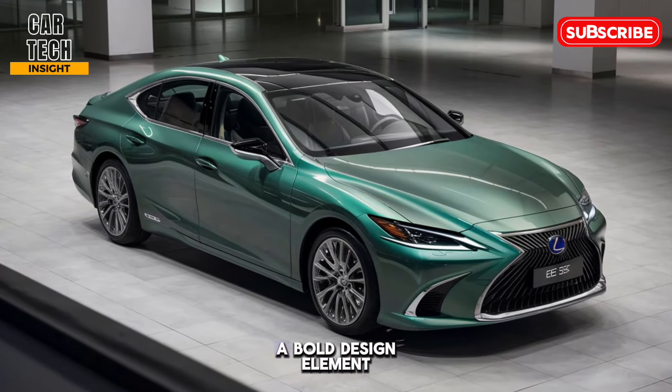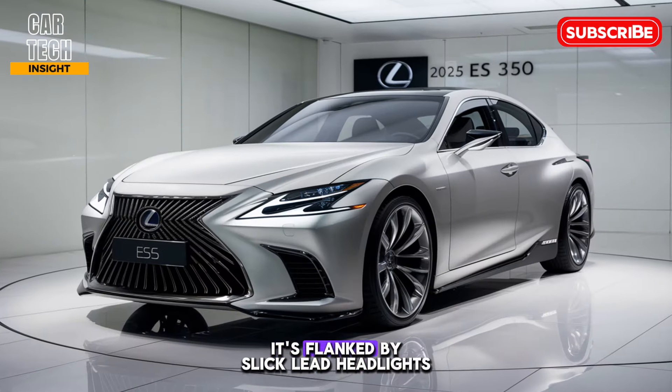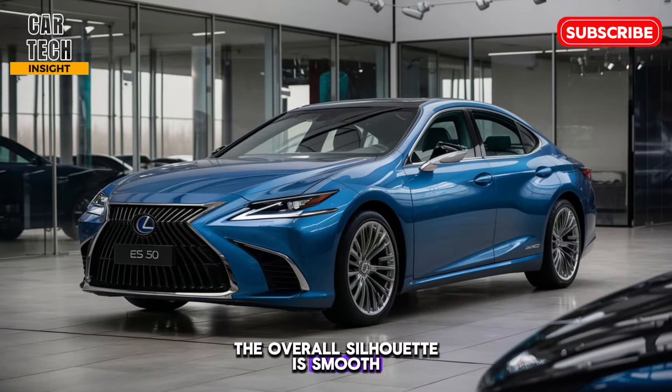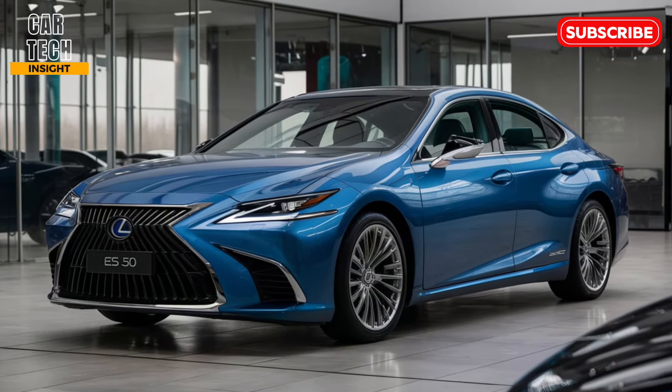The ES 350 features that signature Lexus spindle grille, a bold design element that's become instantly recognizable. It's flanked by sleek LED headlights that give the car a sharp, modern look. The overall silhouette is smooth and aerodynamic, creating a sense of elegance on the road.